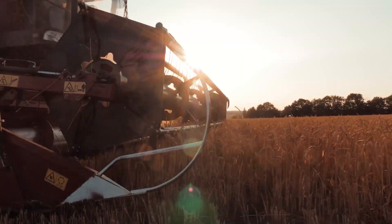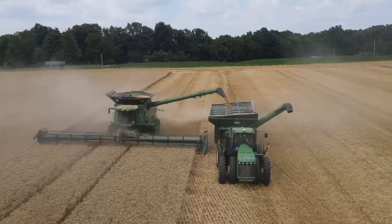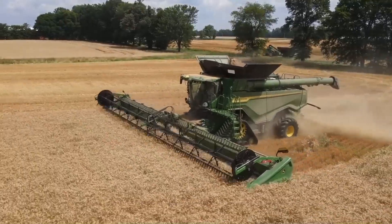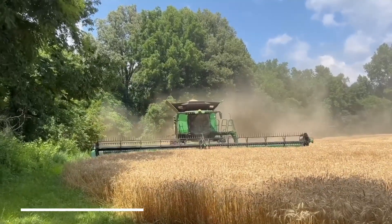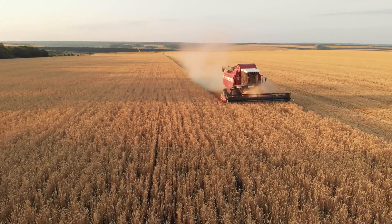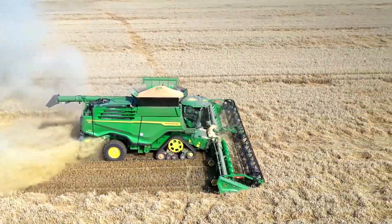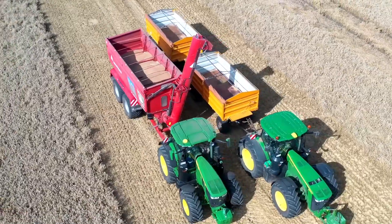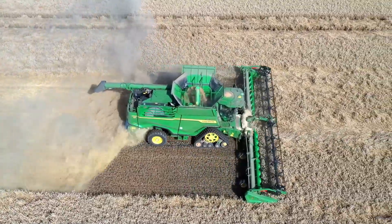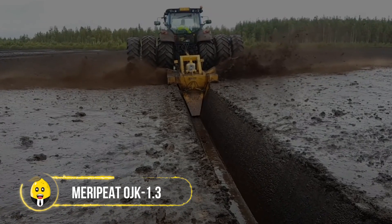Wheat harvester — John Deere X9 1100: worldwide demand for wheat is rising, calling for top-quality machinery that delivers results in the least time. The John Deere X9 1100 combine harvester is the perfect fit, delivering 45 percent more harvesting capacity — 7,200 bushels per hour — while using 20 percent less fuel compared to other harvesters. Speed does not mean compromise on quality: this giant maintains crop quality with its gentle blades and effective cleaning system.